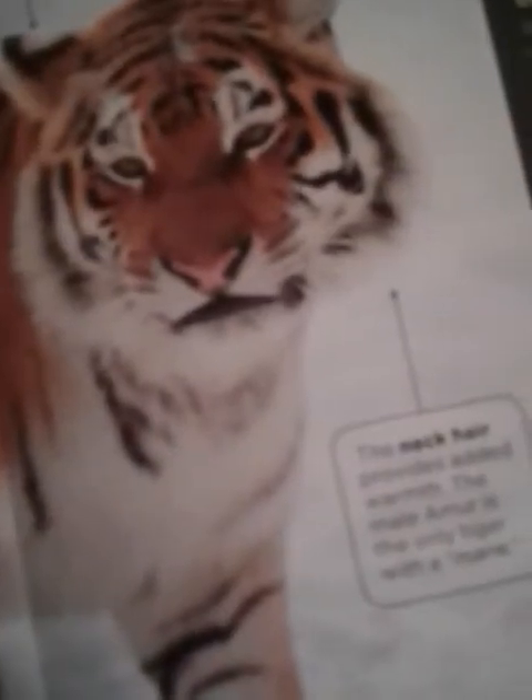The neck hair provides added warmth. The male Amur tiger is the only tiger with a mane. Info bites. Name: Amur tiger, also called the Siberian tiger. Type of animal: mammal. Home: Siberia in northeastern Russia, plus China and North Korea. Size: males average 11 feet long including tail, about as long as two grand pianos, and weigh up to 700 pounds. Females are about 9 feet long and weigh about 400 pounds — as much as a motorcycle.